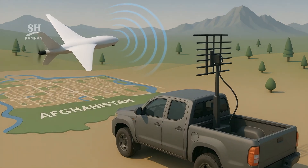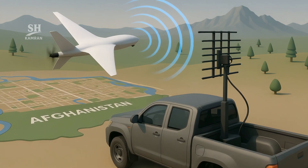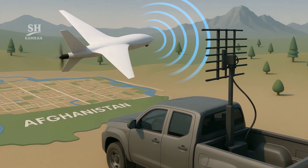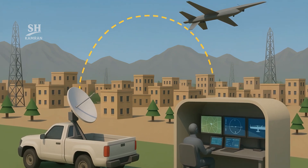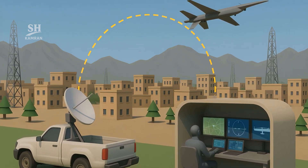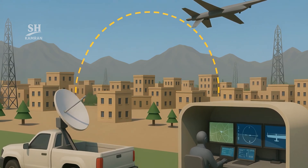Ground units include light trucks equipped with directional antennas. These platforms allow control from medium-range distances. Ground stations are set up at multiple locations around the test zone. All flight operations are conducted under digital control systems.